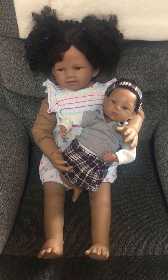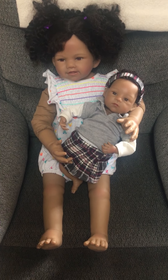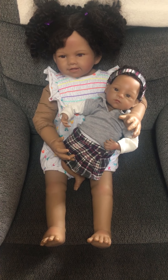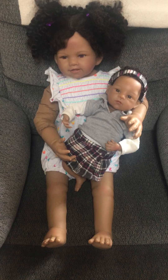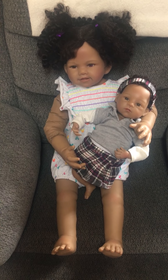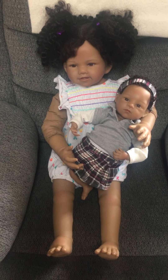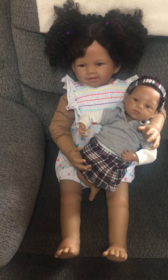Hi guys, just making a short video. This is Kaelin D's nursery. Over here we have Bridget, who's the big sister, and she's holding little sister, which is Kalia. Bridget is my biggest baby, and Kalia is my littlest baby. So this is the biggest and littlest.